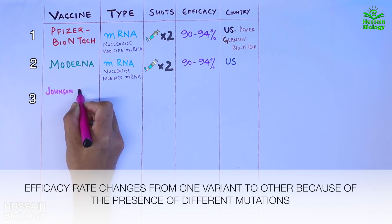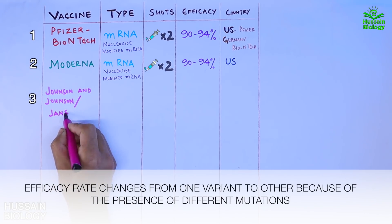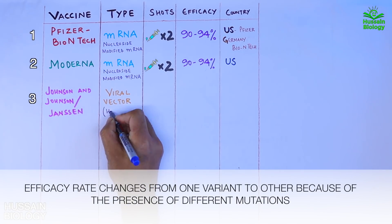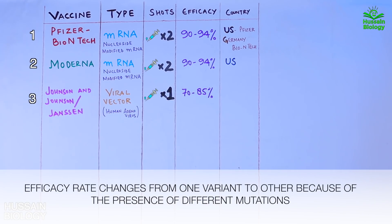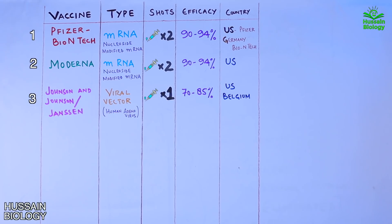The third vaccine is from Johnson & Johnson, also known as Janssen. This is a viral vector type vaccine made from human adenovirus, and we only need one shot, which shows an efficacy of 70 to 85 percent. This vaccine is developed by Belgium and the US. Pfizer, Moderna, and Janssen are all approved for use in the United States.